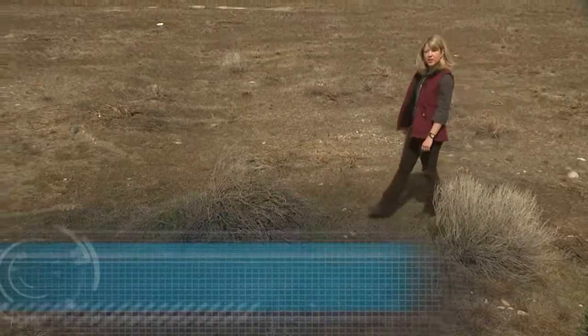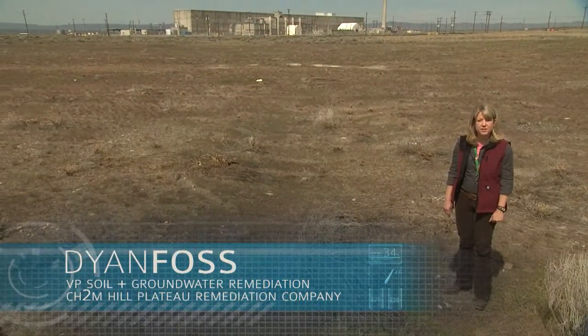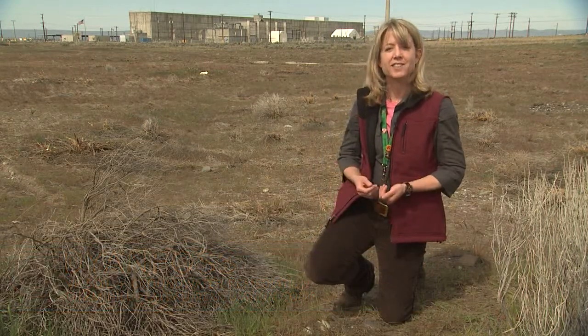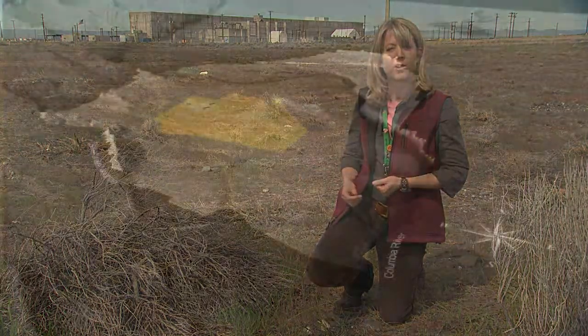When people think about Hanford, they think about a dry, desolate landscape sprinkled with industrial facilities, perhaps buried waste sites, but that's about it. In my work, I think about what the public can't see: the sand, gravel, and water beneath the site — called groundwater.